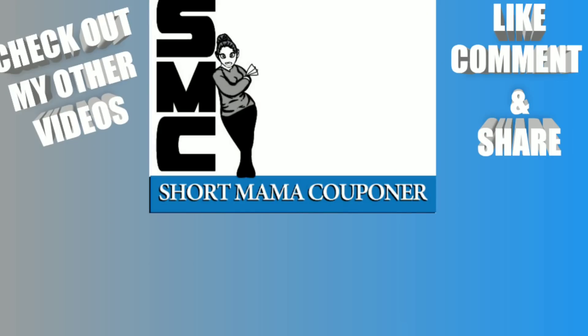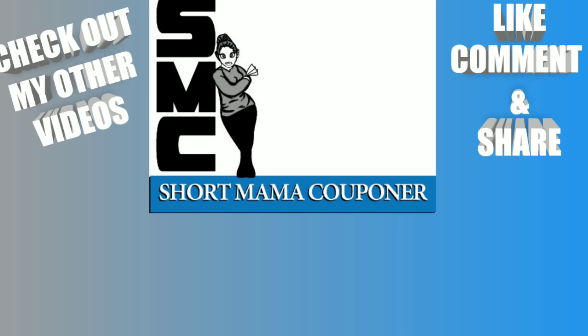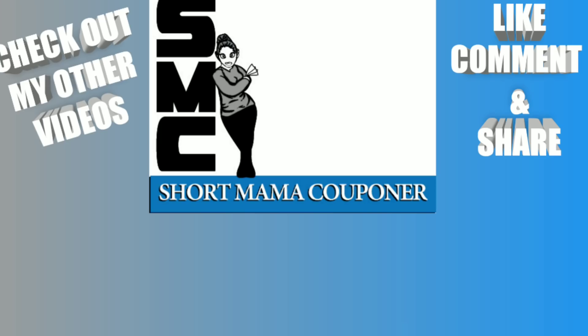This is Short Mama 757 Couponer — please like, comment, subscribe, follow me on Instagram, share this video. Follow me on my Facebook page at facebook.com/shortmamacouponer. I want to post more clearance items there. Also, you do not have to use your overage only on personal care — one person mentioned they used their overage on food items, which is a great idea to stock up. Bye!